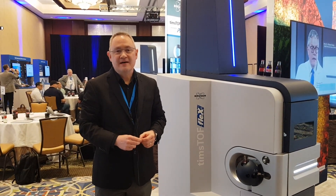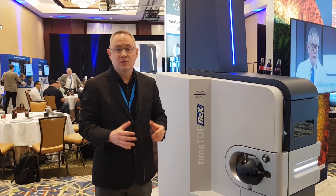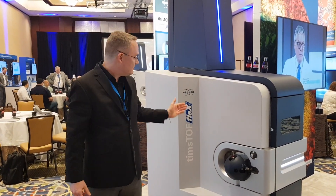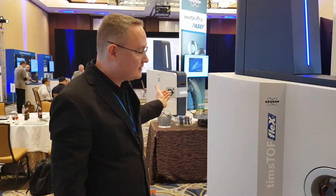Hi, I'm Mike Easterling. I'm the manager of the imaging and MRMS business for Bruker Daltonics, and we're here in Atlanta at the annual ASMS conference. This year we're launching our new Timstof Flex. The Timstof Flex is the third iteration of our very successful Timstof Pro and Timstof product line.